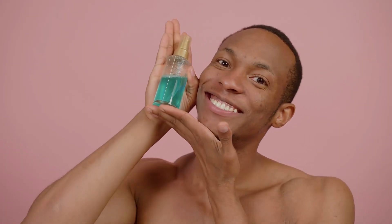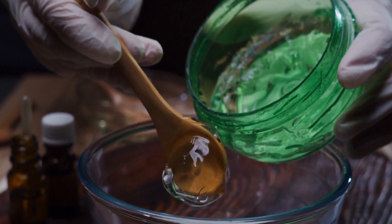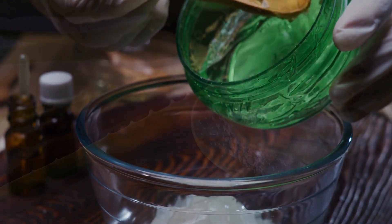I also included a quick DIY aloe vera gel recipe to make your own aloe vera gel at home. Now that you know the incredible benefits of aloe vera, let's make our own aloe vera gel. It's super easy and requires just a few simple ingredients.